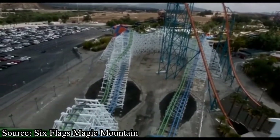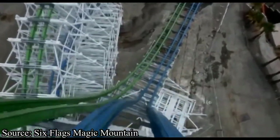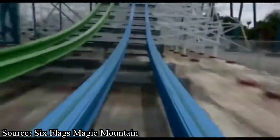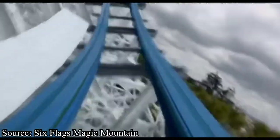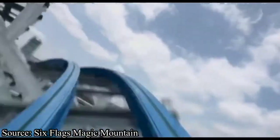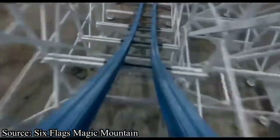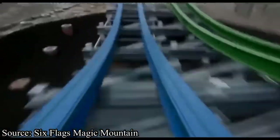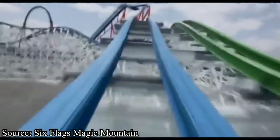Back in 2015, Six Flags hired RMC to turn one of their old dueling wooden coasters into an amazing hybrid — Twisted Colossus at Six Flags Magic Mountain. From its amazing airtime to its fantastic inversions and awesome dueling interaction, everybody seems to love this coaster. And since RMC has changed and innovated so much since 2015, you can only imagine how amazing they would make The Racer.